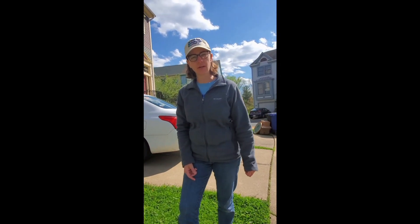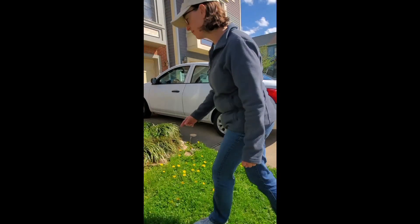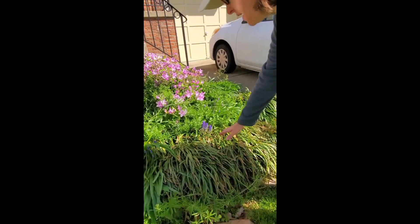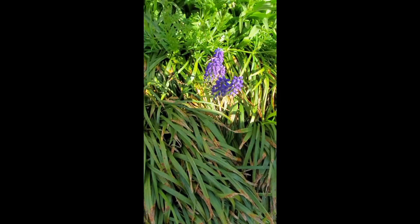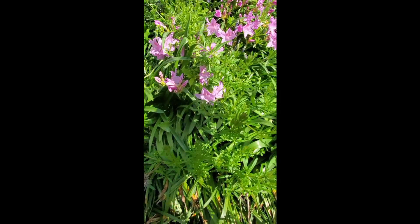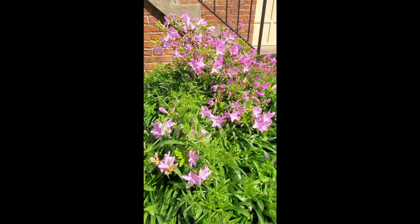I'm in the same yard and I just wanted to show you a couple of flowers that are in the garden. If you look closely, there's some pretty purple flowers and some pink flowers up there. Those are azaleas.